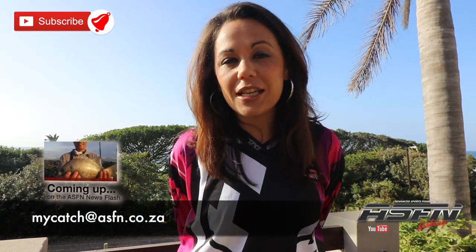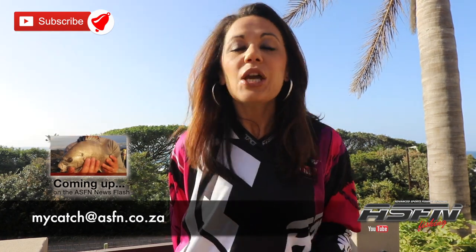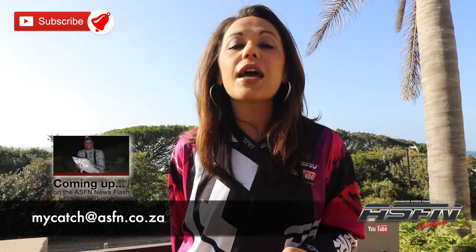Hi there and welcome to this week's ASFN Newsflash. Thank you for watching and thank you for sending in your catches to mycatch@asfn.co.za — we've got some awesome catches coming up. Before we go ahead, remember to subscribe to the channel and hit that little bell icon if you would like notifications of when we upload new content.